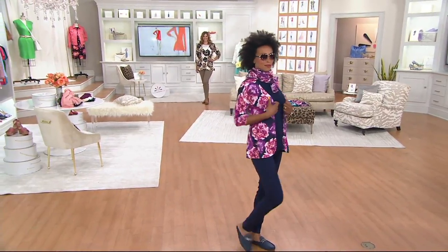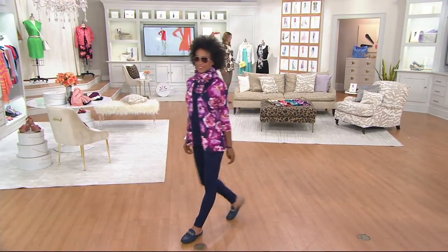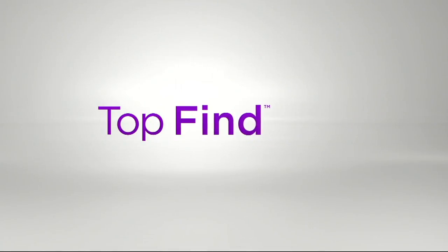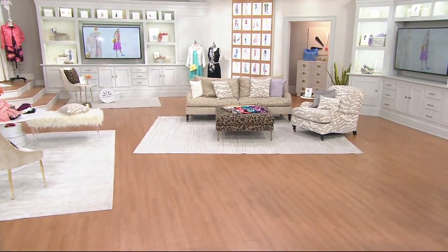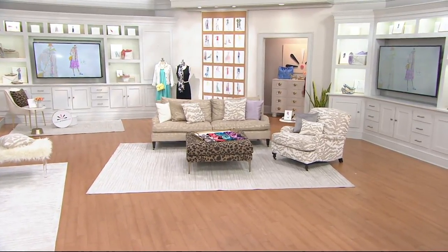I'm so excited about this — it's Pima Cotton. You had me at Pima. It's a top find. I think it's very chic, and it's one of those pieces — we're talking about wear now, wear into fall.